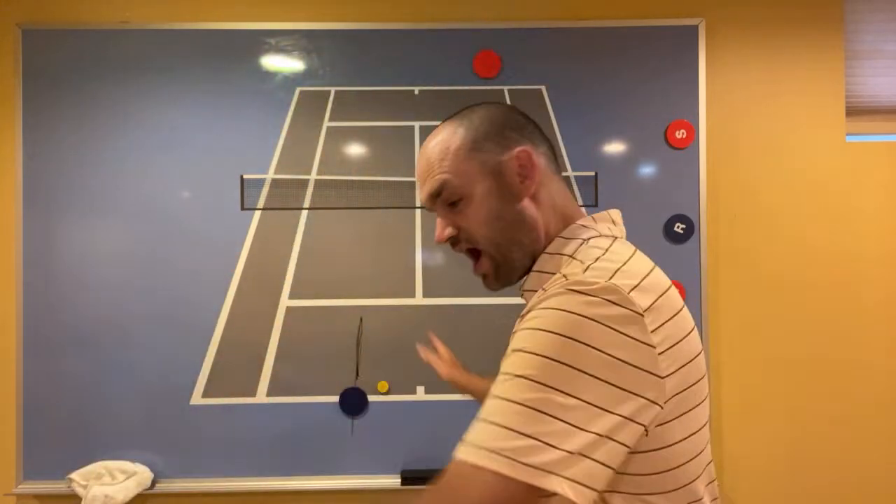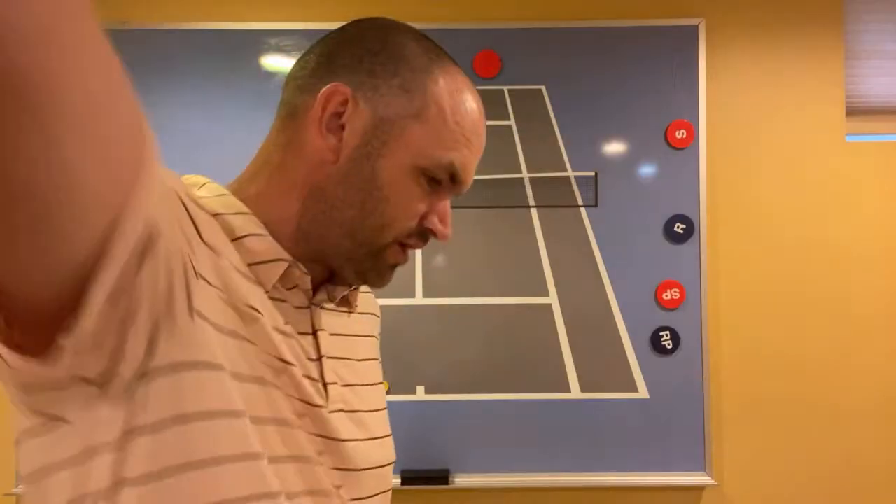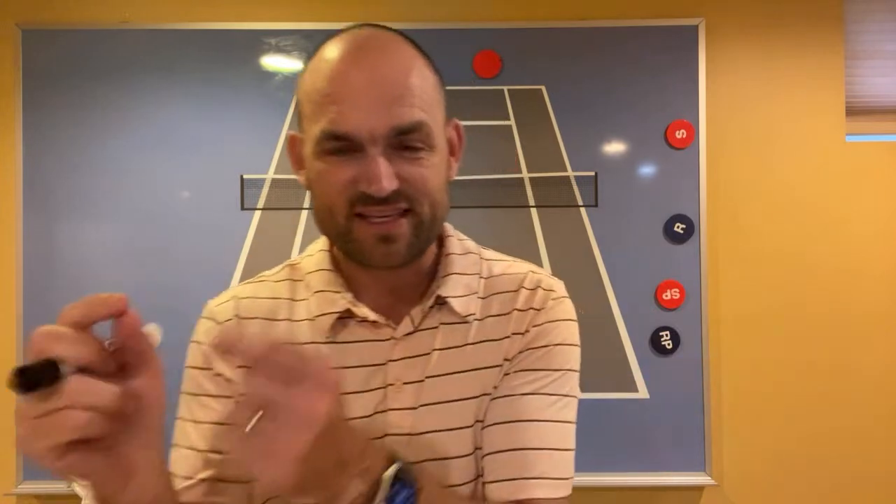On eye dominance: it's so low on the list of things causing recreational players problems that it's like fixing a hangnail while someone is dying of a heart attack. The bigger issues are wrong grip, swing too big, racket late, not splitting. If eye dominance were really the reason Federer keeps his head down on the forehand, then why does he also keep his head down on his backhand? I think it's overblown.